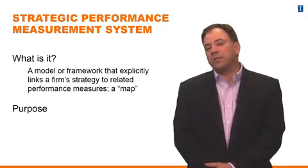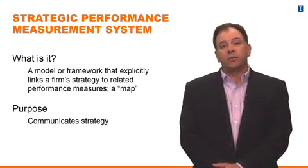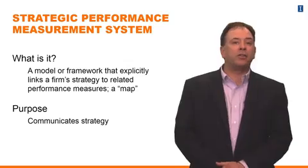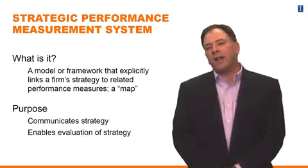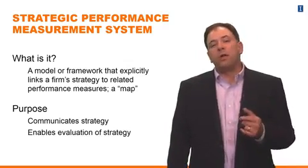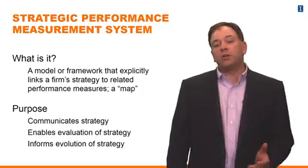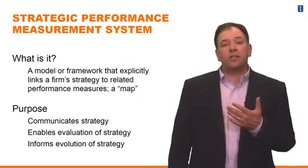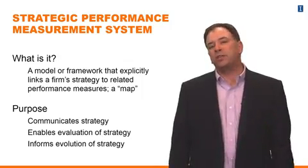The purpose of a strategic performance measurement system is usually threefold. First, it communicates strategy to the managers and employees throughout the firm. Second, it enables an evaluation of strategy to let the firm know whether or not the strategy being implemented is being effective. And this ultimately allows for the strategy to evolve over time, for the firm to improve or change its strategy in the future.